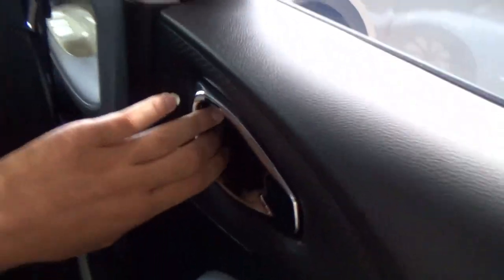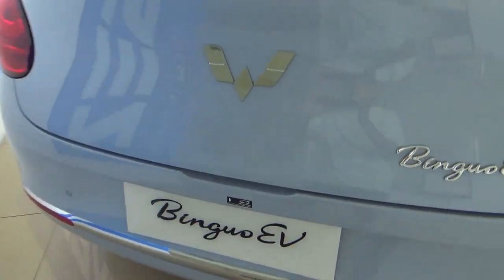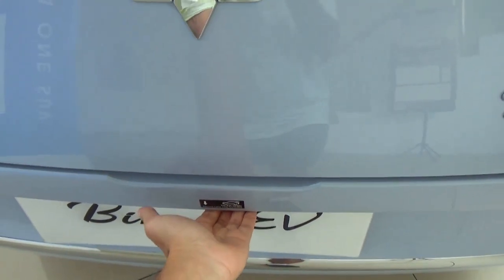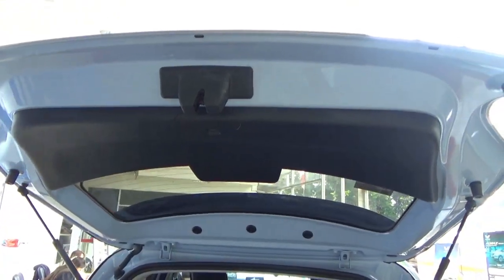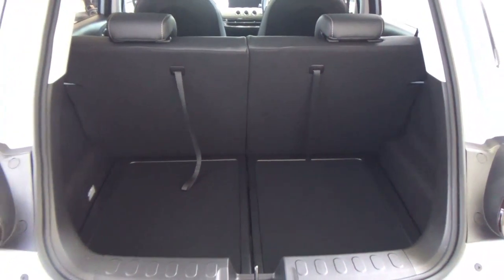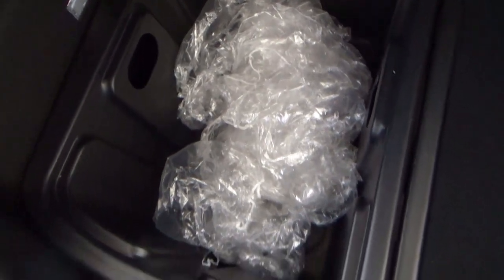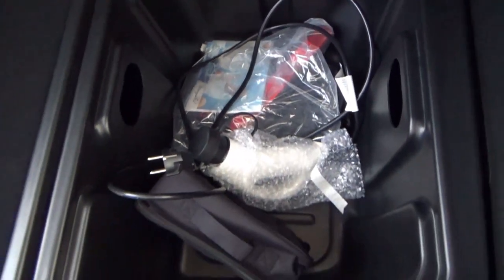Now let's check out the boot. To open the boot, there's a touch pad in the number plate housing. The boot is a great size for this class. On the left is the boot light and door containers — a left container and a right container which contains the vehicle manual, warning triangle, and charging kit. These two containers are removable. The rear seats fold down if you need extra space.